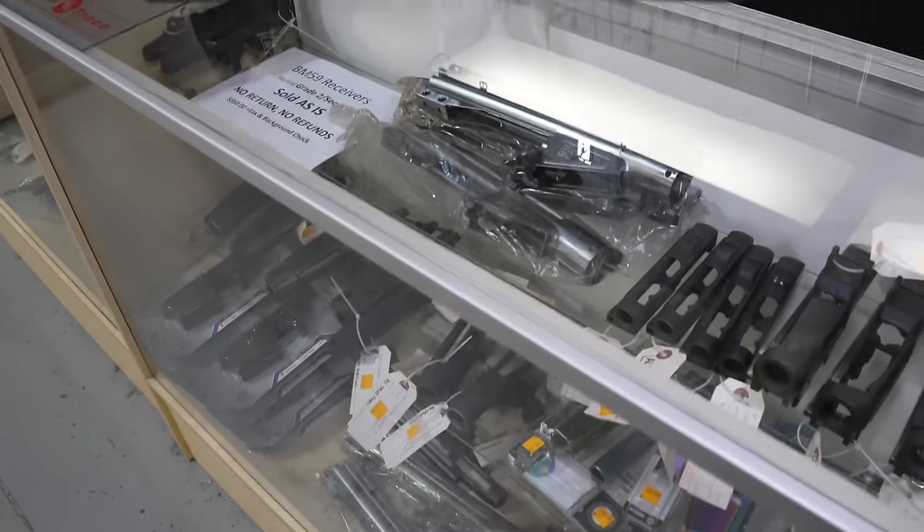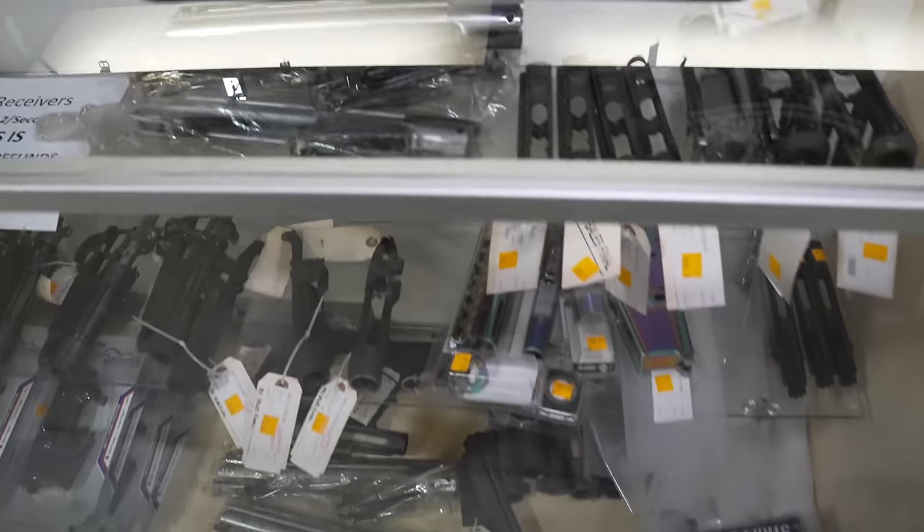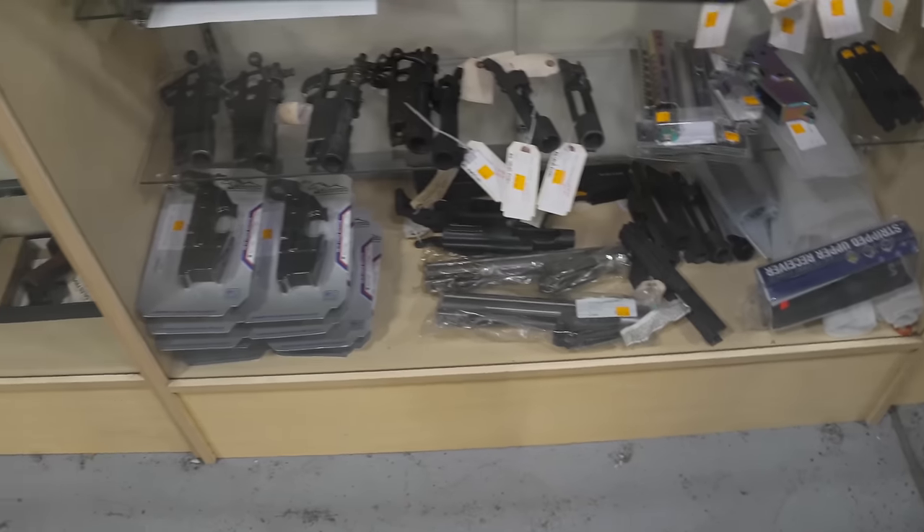Receivers — we have PTR receivers, Garand receivers. Of course, we also have AR receivers and parts kits to build them.